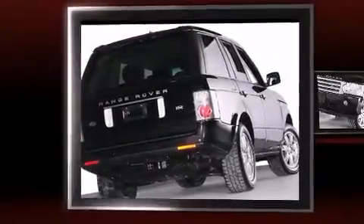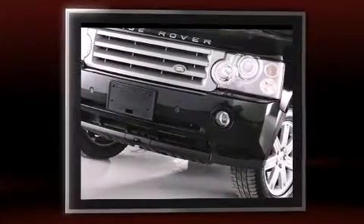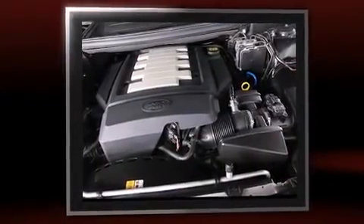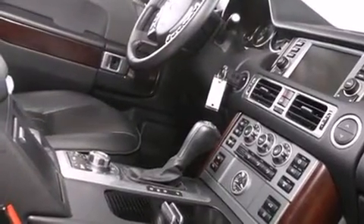Experience driving perfection in the 2008 Land Rover Range Rover. With less than 30,000 miles on the odometer, this four-door sport utility vehicle prioritizes comfort, safety, and convenience. It features an automatic transmission, four-wheel drive, and a powerful eight-cylinder engine.